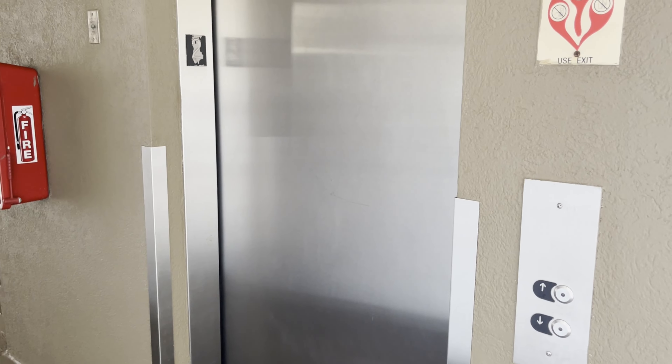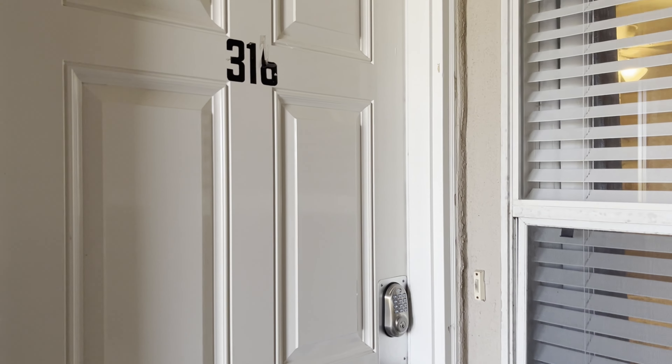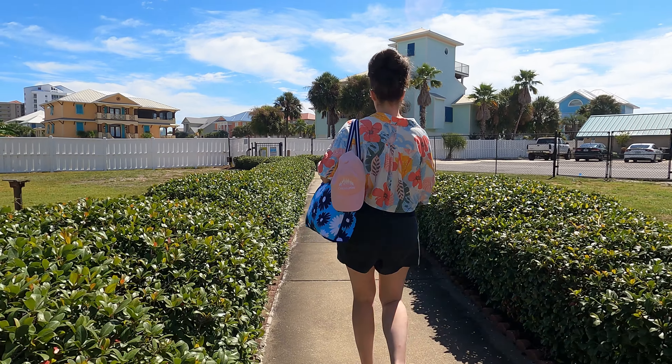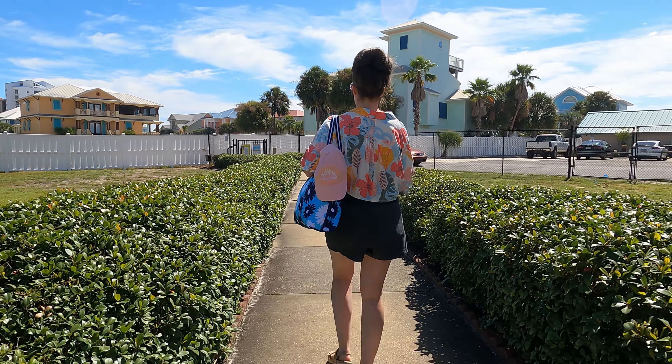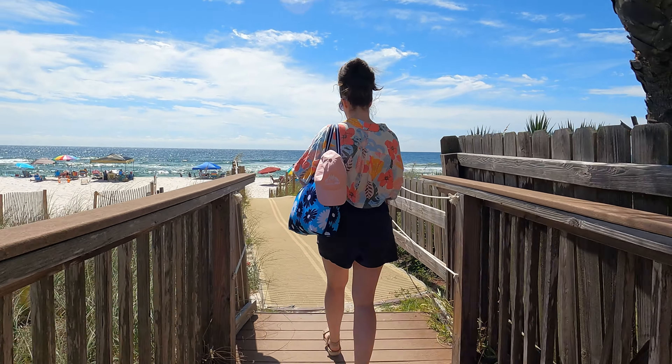Extras include elevator access so you can skip the stairs, a washer and dryer to pack light, and self-check-in with keyless entry. Plus, you'll have access to a variety of amenities in the gated Grand Caribbean East community, including a walking path that takes you straight to the beach.